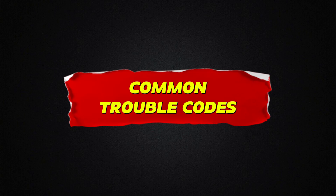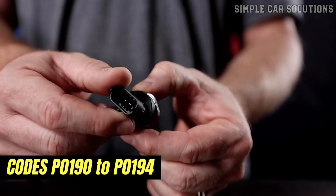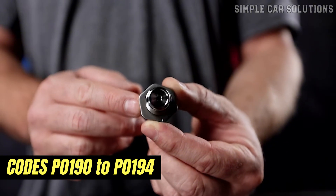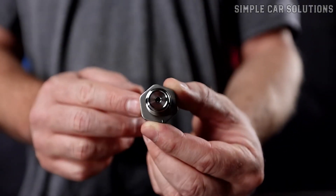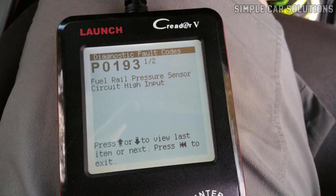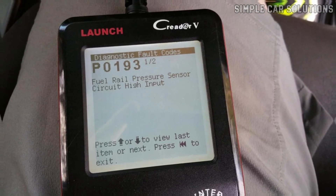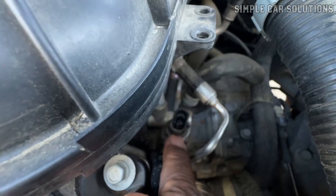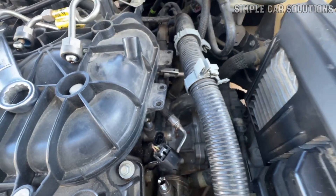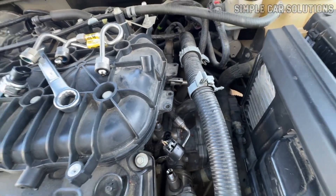As far as codes go, anything in the P0190 to P0194 range is usually related to the fuel rail pressure sensor. For example, a P0193 means Fuel Rail Pressure Sensor Circuit High Input. If you see one of these codes, the next step is to troubleshoot the sensor and see if it's the actual problem or if something else is causing it.